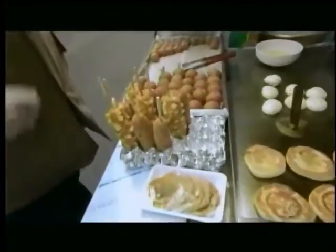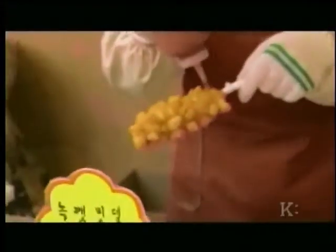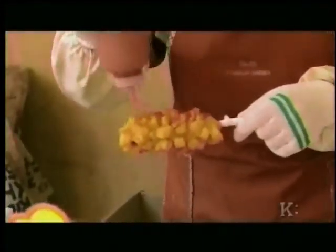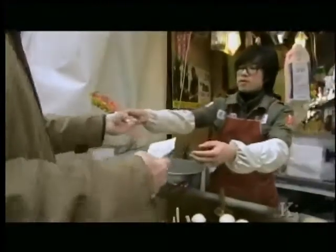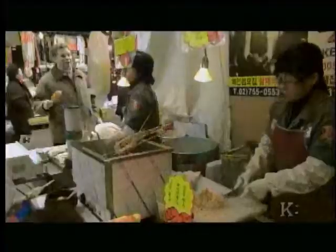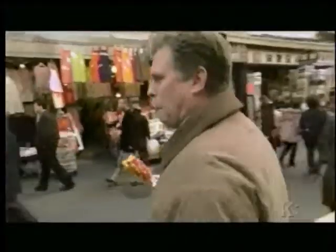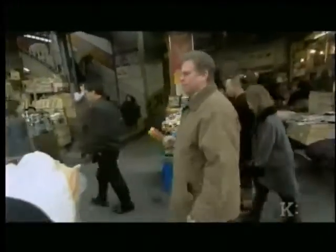It looks like quite a delicacy. This is very good for your cholesterol. Markets like this are vanishing in Korea, but during the war and afterwards, this is where all the commerce was done. And it still has a traditional flavor to it, just like the ketchup on my hot dog.